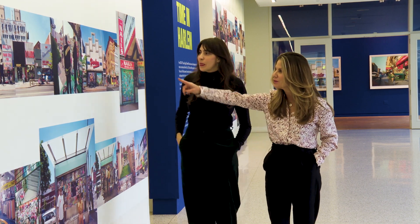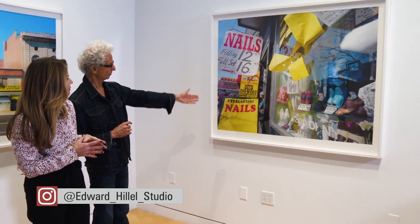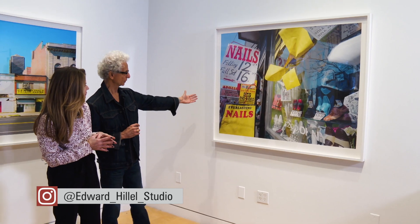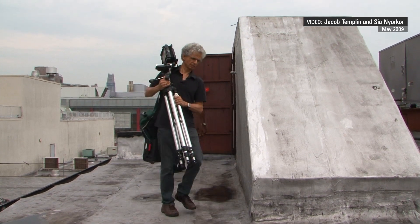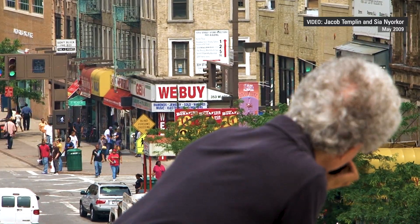Arden Sherman curated the exhibition. This is a story about a street and a very important street to a very important and iconic community. This really is about a moment in time and preserving that moment in time, or rethinking that moment in time. The photographs on view through February are a window into a period of change in Harlem marked by gentrification and development, but they're also a window into the power of artistic collaboration.